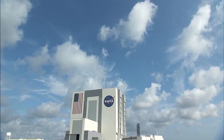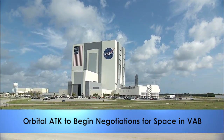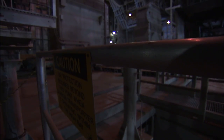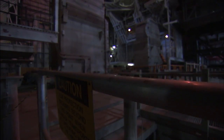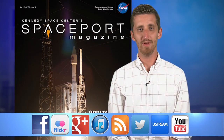A new tenant could be coming soon to the Spaceport's landmark Vehicle Assembly Building. NASA has selected Orbital ATK of Dulles, Virginia to begin negotiations on an agreement to use the VAB High Bay 2, where the company plans to assemble and test a new series of commercial launch vehicles. If the parties reach an agreement, NASA will continue to serve as the building's overall site operator.